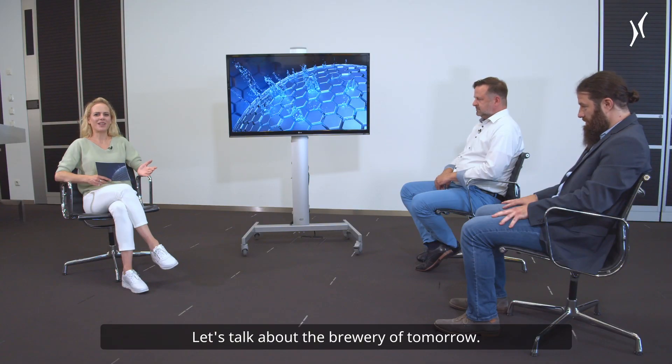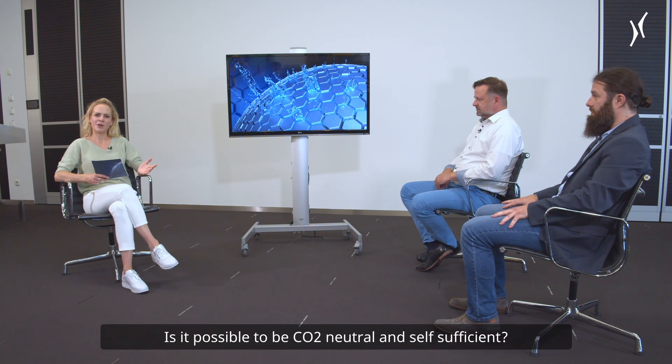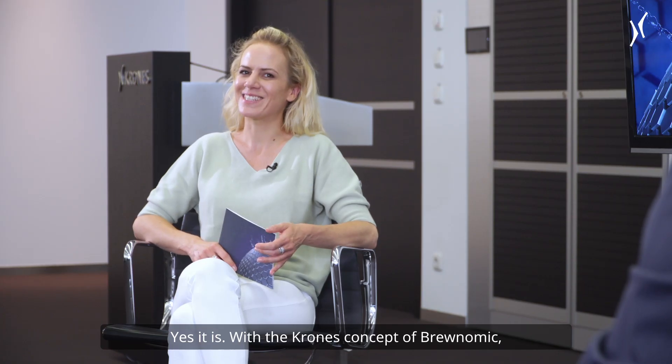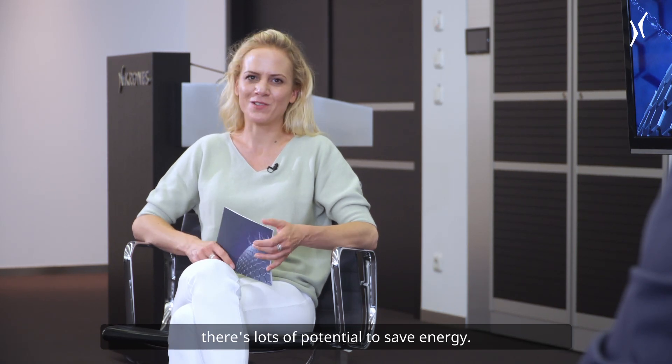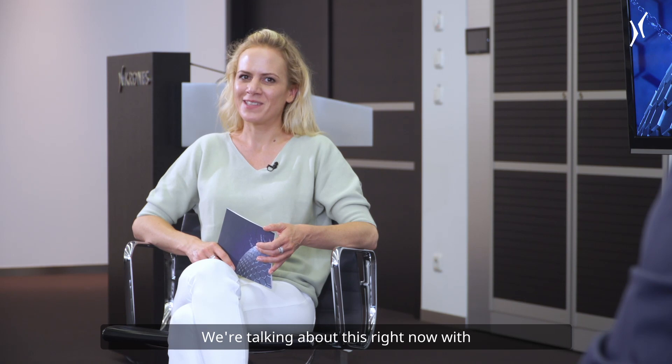Let's talk about the brewery of tomorrow. Is it possible to be CO2 neutral and self-sufficient? Yes, it is. With Krones' concept of Brewnomic, there's lots of potential to save energy. We're talking about this right now with Ralf Schneid and Norbert Ottmann. Welcome.